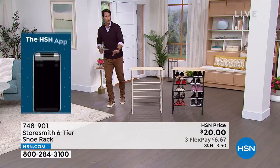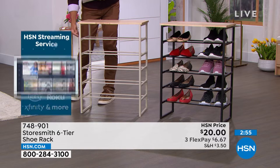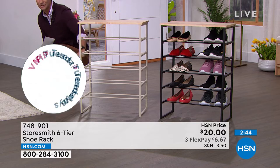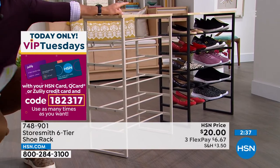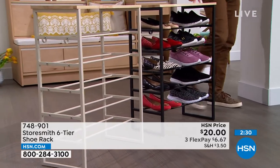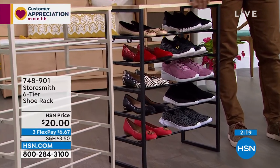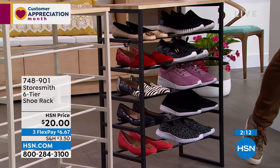It's a twenty-dollar bill to organize potentially 18 pairs of shoes — or at least 15 if you're not using the top. Tennis shoes, sandals, flip-flops, kids' shoes, grandkids' shoes. Okay — the black: only 30 left in this for a twenty-dollar bill to store all of your shoes beautifully in the entryway, closet, or mudroom. If you want the black, jump into the ordering process now. Item number 748-901. Only 30 left — and if you want half off, open an HSN card and get ten dollars off your first single item purchase.